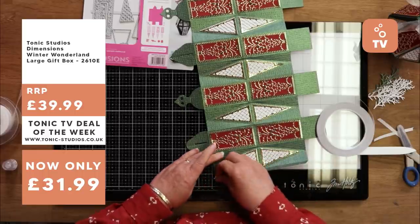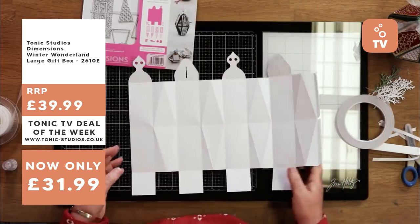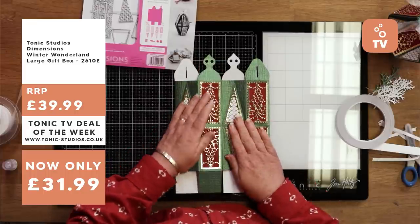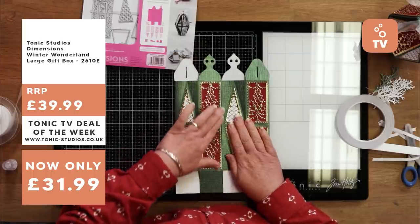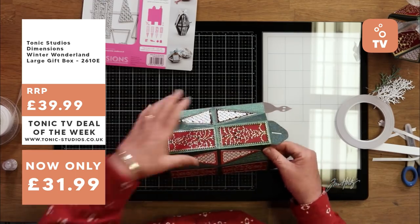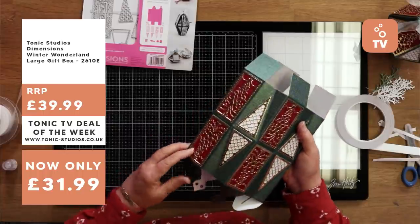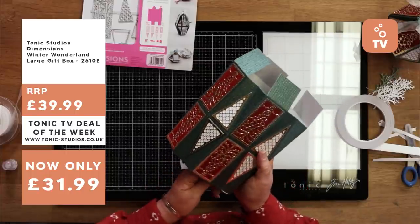As with all our boxes, it's always easier to glue when it's flat. Bring the sides around and just meet them together. So there are the beginnings of your box. It's a little bit of a strange shape to start with — the bottom goes in so it doesn't get squashed and then we can look at the top.